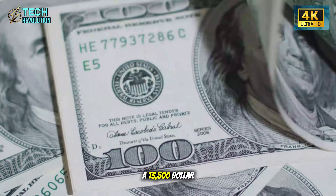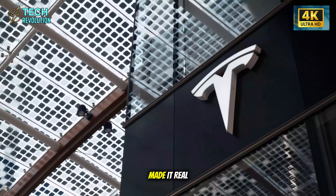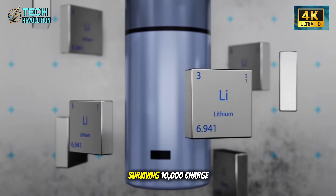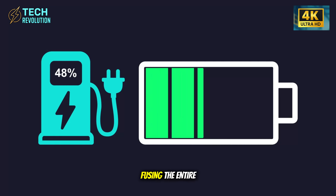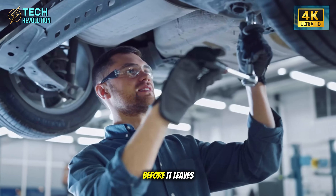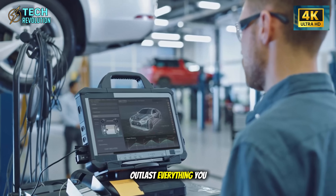A $13,500 car that lasts 2 million miles with zero major repairs? Tesla just made it real. The Model 2 is finally here, and the numbers are insane. Aluminum-ion batteries surviving 10,000 charge cycles, a 50,000-ton gigapress fusing the entire chassis into one solid piece, and AI sensors checking every millimeter before it leaves the factory. This isn't just another EV. It's a car literally engineered to outlast everything you own.